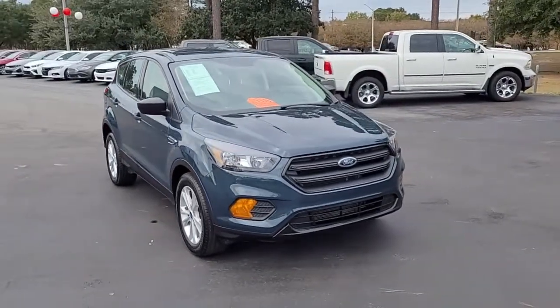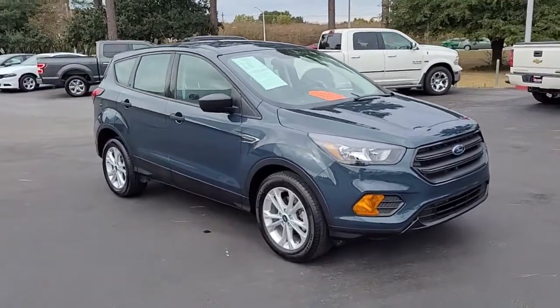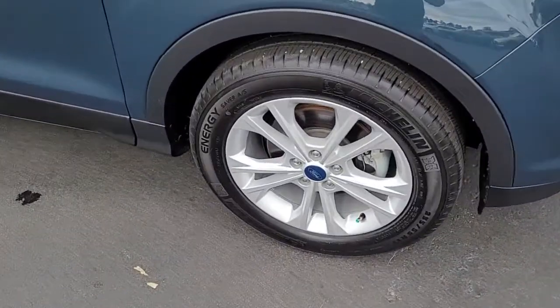Welcome to Cartown Kia Florence's Used Car Inventory video series. This is a 2019 Ford Escape S here at Cartown Kia, and I want to walk around this vehicle and let you get a good look at it.